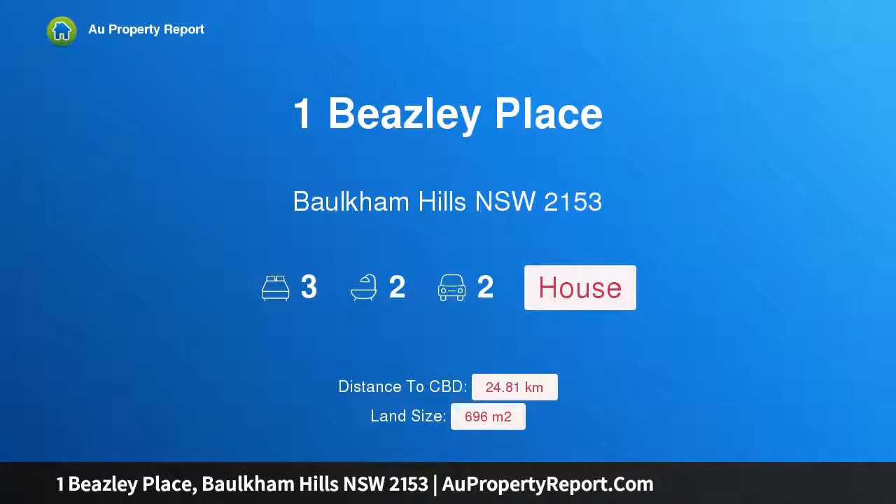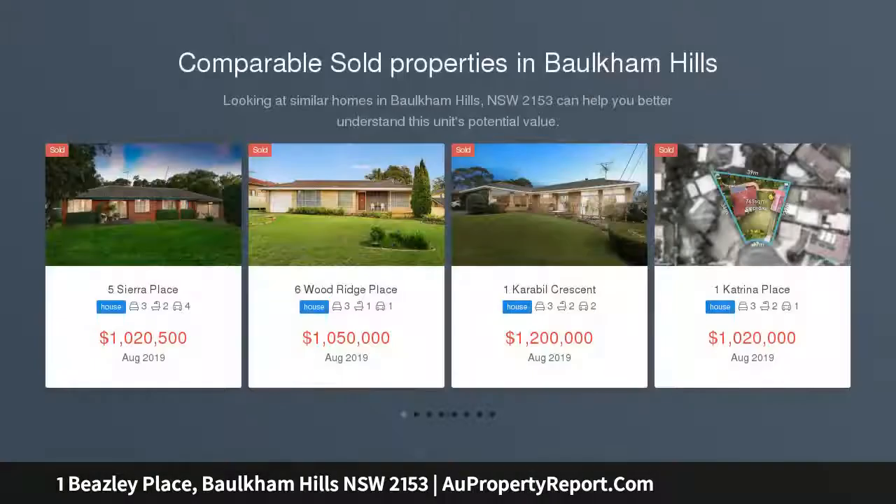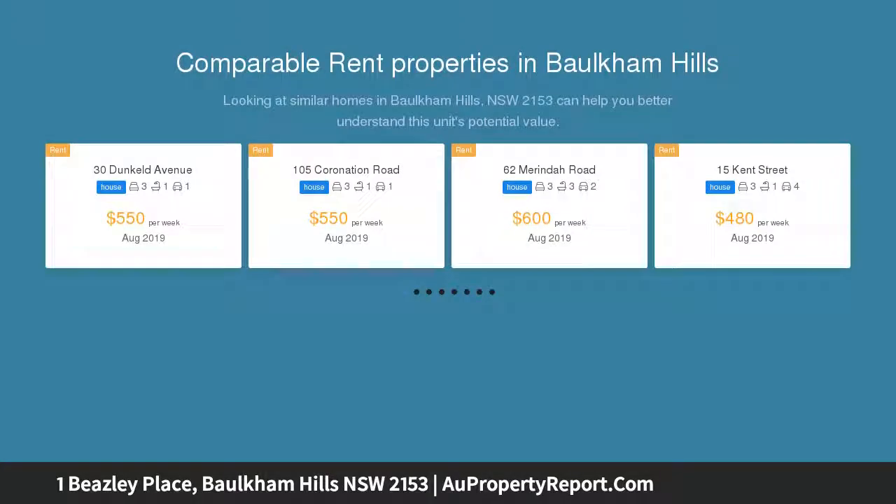Hi, I am glad to introduce Property 1 Beasley Place, Orkham Hills NSW 2153 — Endless Potential in a Great Location. Situated on a spacious 696 SQM approx. corner block, this home is the perfect opportunity to renovate or knock down and rebuild your dream home.